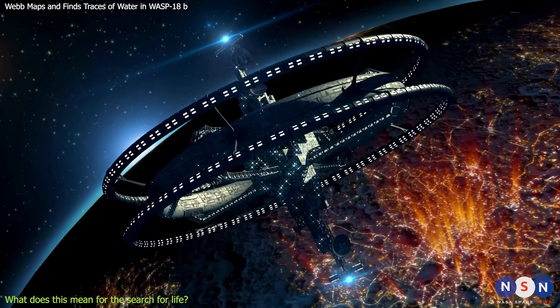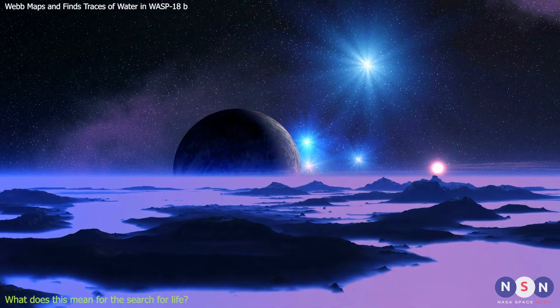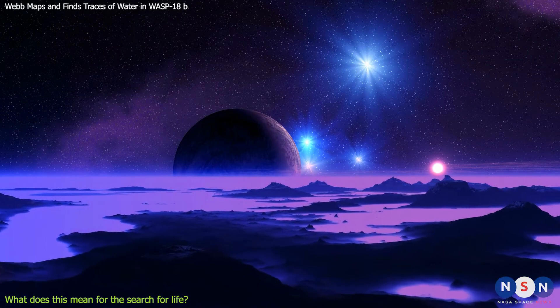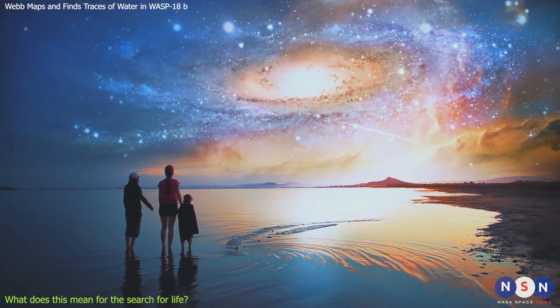To confirm life, we would need more evidence, such as direct imaging or communication. But finding biosignatures would be a huge step forward in our quest to answer one of the most fundamental questions in science: are we alone in the universe?